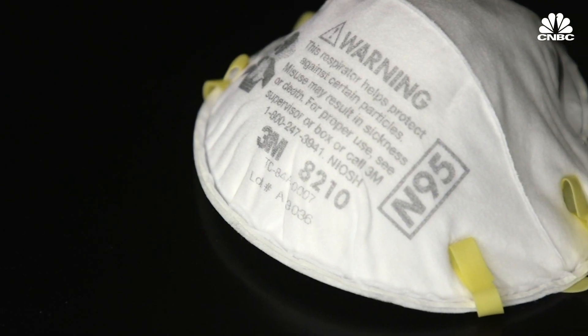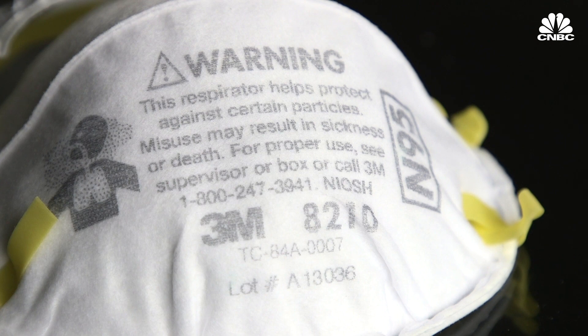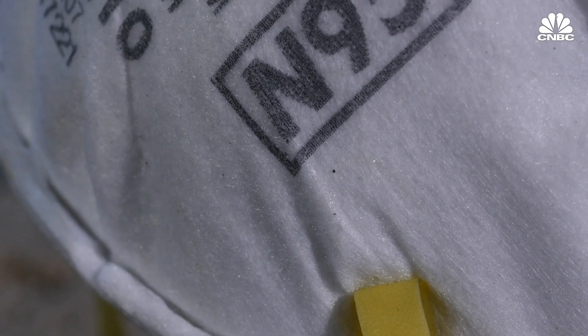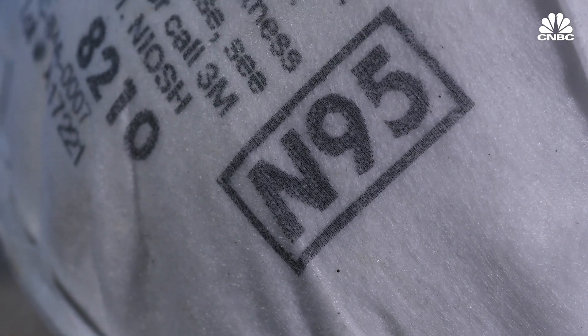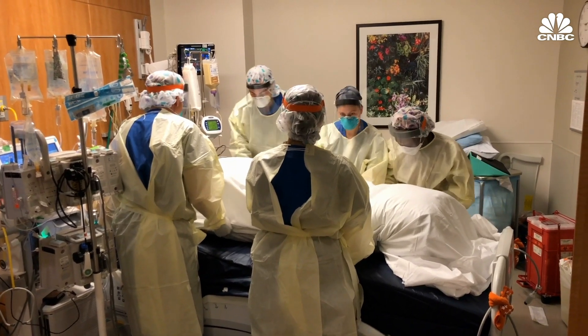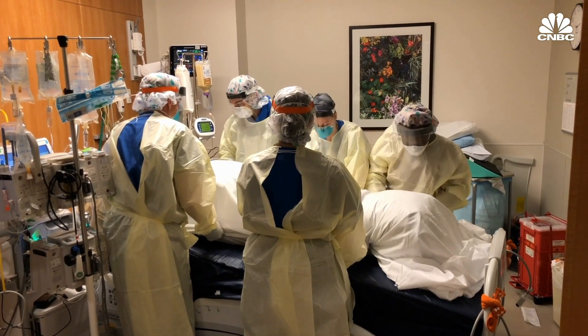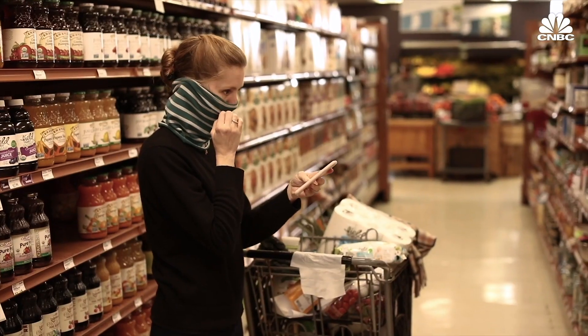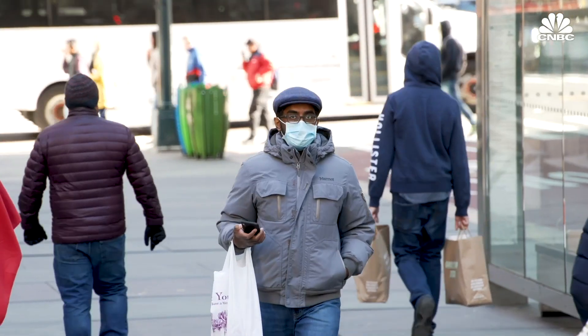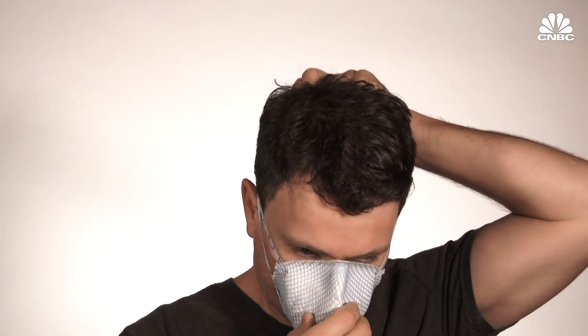One specific type of PPE that has been in high demand is the N95 respirator. N95 filtering face piece respirators block out at least 95% of very small test particles. The CDC does not recommend the general public use the N95 respirator. Instead, it recommends the general public use a cloth face covering to help slow the spread of the virus.